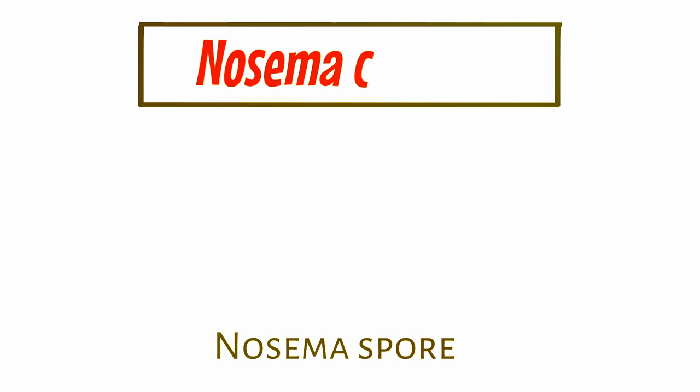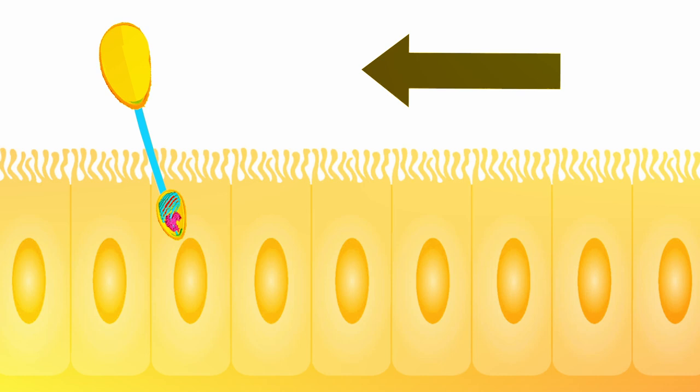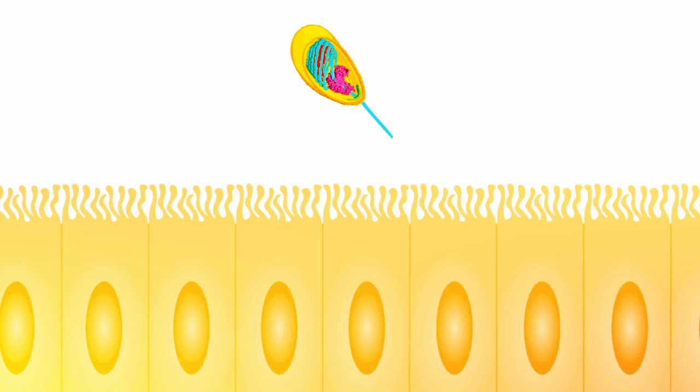Nosema is a specialized spore-forming fungus that honeybees acquire by ingesting contaminated food. The spores protect the fungus cells in a dormant way until they find the correct environment to release the fungus cells. Once in the midgut, the spores are activated and they literally inject the fungus cells from inside the spores into the bees' midgut epithelial cells. If the spores release the fungus cells outside the host cells, the fungus will die.